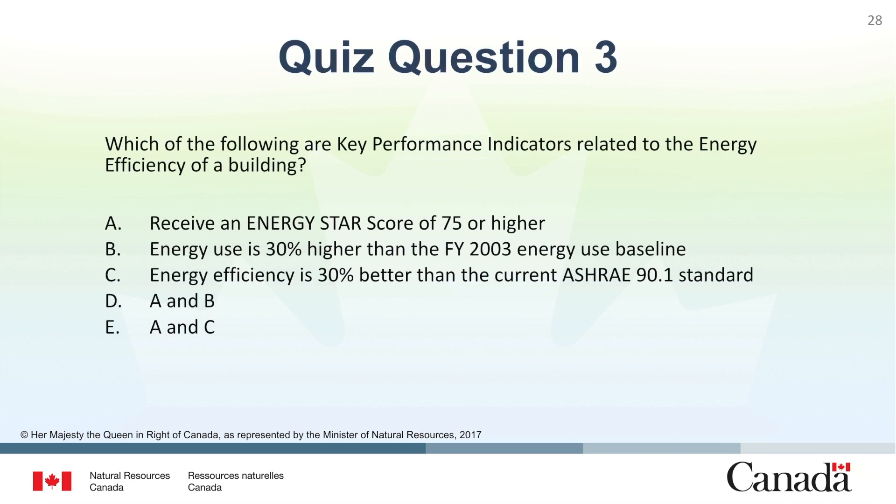Question 3: Which of the following are key performance indicators related to the energy efficiency of a building? A. Receive an ENERGY STAR score of 75 or higher. B. Energy use is 30% higher than the fiscal year 2003 energy use baseline. C. Energy efficiency is 30% better than the current ASHRAE 90.1 standard. D. A and B. E. A and C. The correct answer is E. A and C.